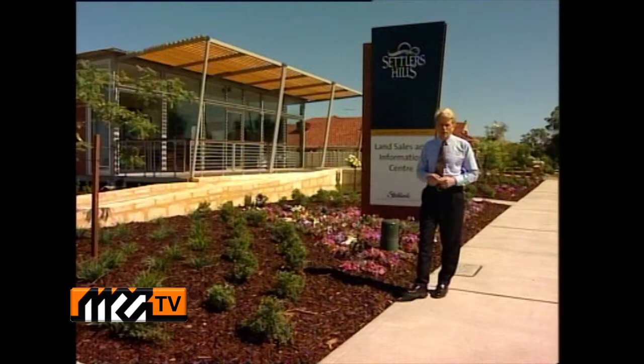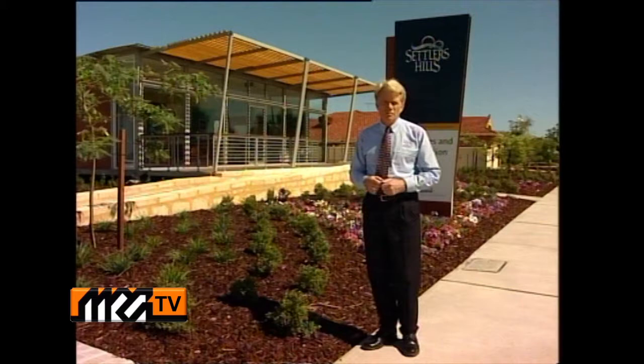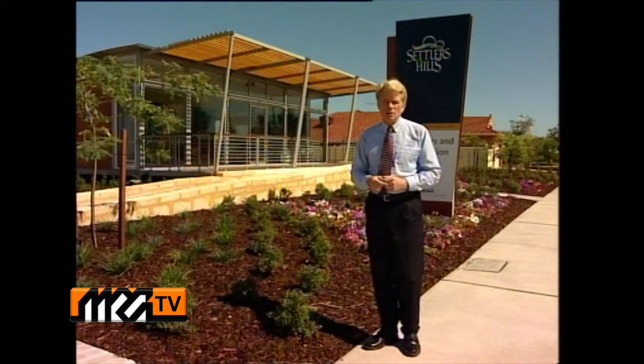Today we're on location at Settlers Hills, just 30 minutes down the freeway, to take a look at the large range of new homes on display. We hope you'll come down this weekend. This is the new sales office, specifically designed by the developers Stockland, who have been developers in Australia for more than 50 years with industry awards for the design and planning of projects right across the nation.